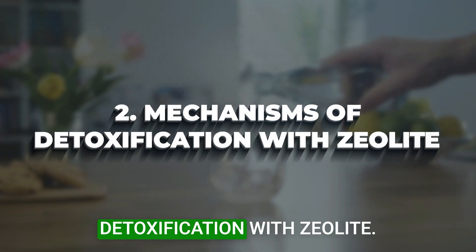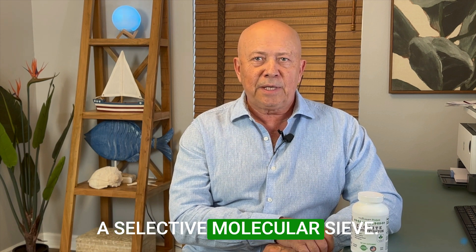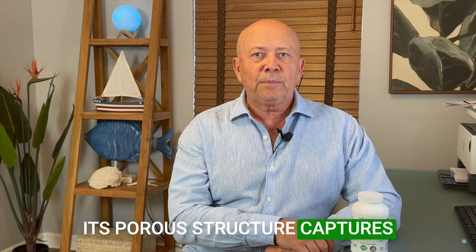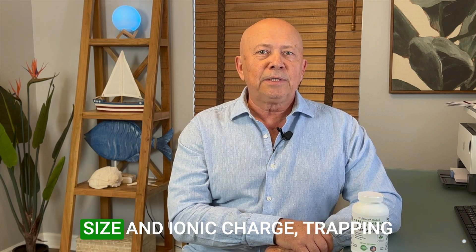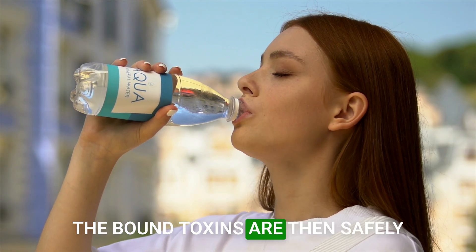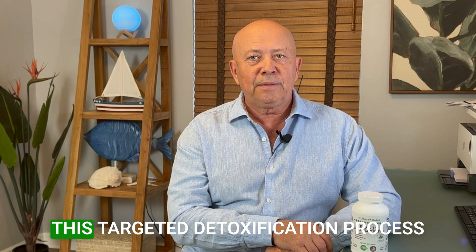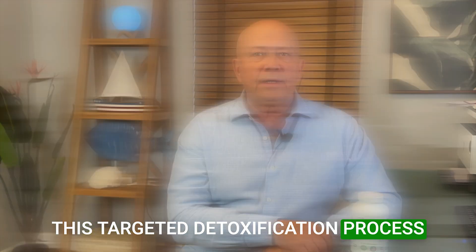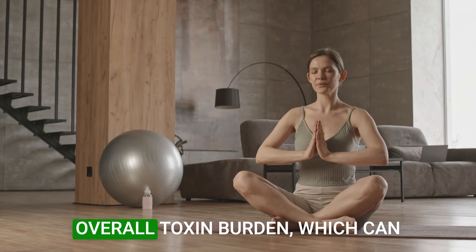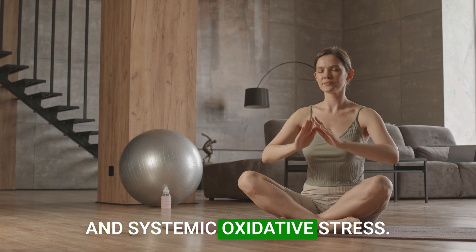Mechanisms of detoxification with zeolite: upon ingestion, zeolite travels to the bloodstream, acting as a selective molecular sieve. Its porous structure captures toxins based on their molecular size and ionic charge, trapping them within its lattice. The bound toxins are then safely transported out of the body through natural excretory mechanisms, primarily urine. This targeted detoxification process is critical in reducing the body's overall toxin burden, which can otherwise lead to cellular damage and systemic oxidative stress.